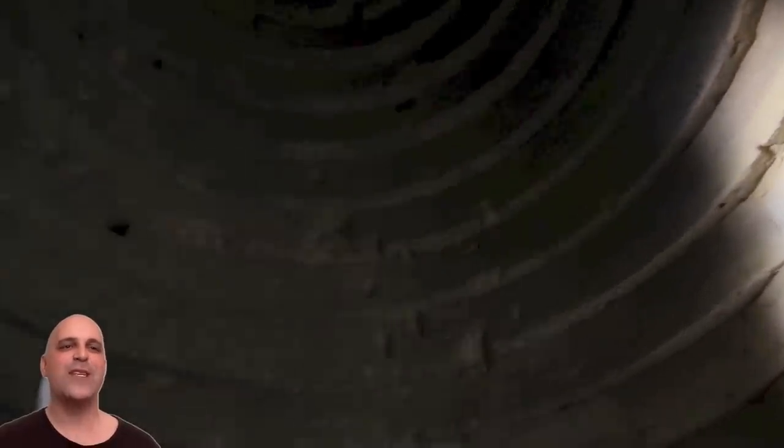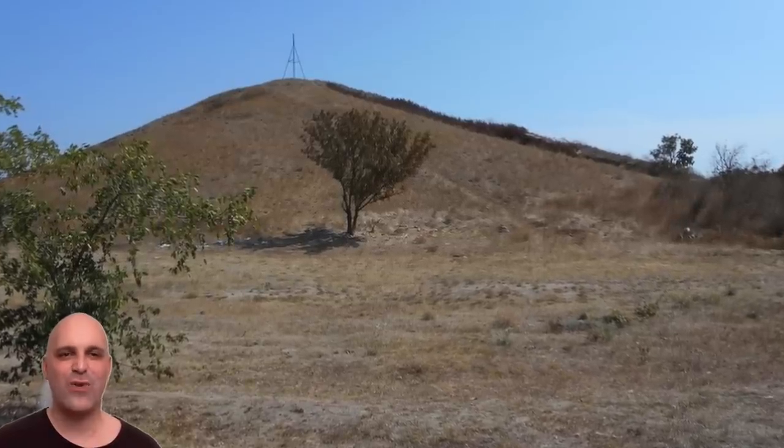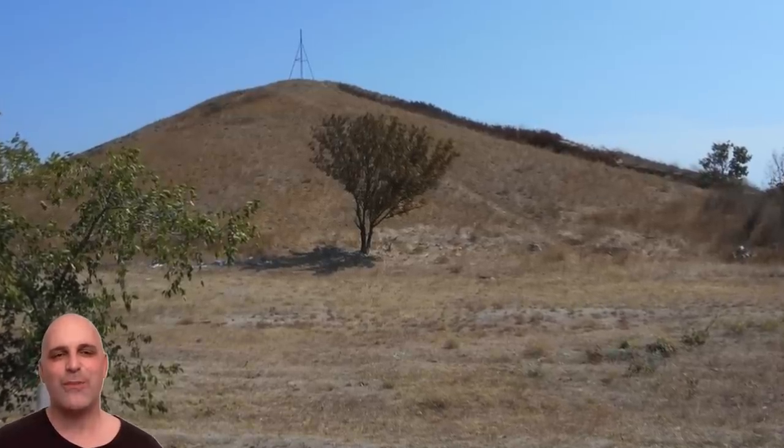Kurgan is a Russian word that means burial mound, and this mound stands almost 65 feet high. Many layers of clay, algae, and rubble stones cover the inner structure beneath and protect it from erosion by atmospheric precipitation.